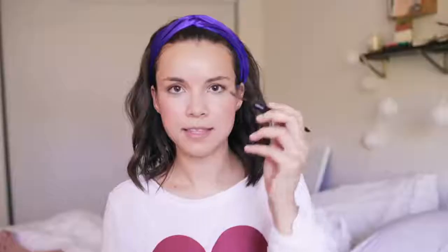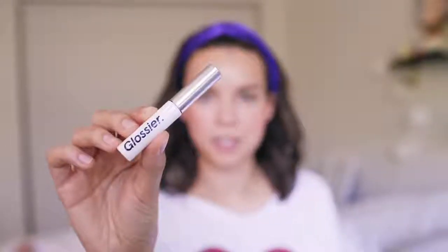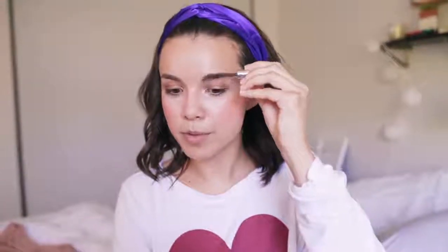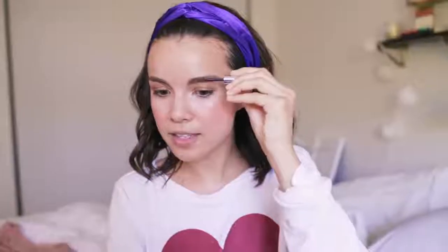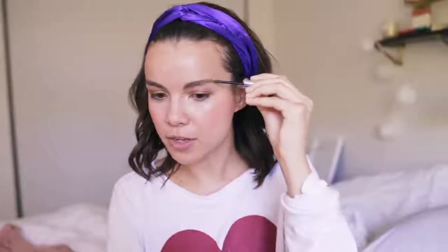Setting everything with a little bit of powder — this is the bareMinerals Matte Powder, no color to it. I'm using just the tiniest amount in the center of my face and on my eyebrows because it helps when I fill in my brows. Time to fill in the brows — this is the Bobbi Brown Long-Wear Brow Pencil. It has a brush on one side and a pencil on the other. I'm just filling in the sparse areas. Then a little brow gel — Glossier Boy Brow — combing through and backcombing the front ones slightly so they stick up a little bit.